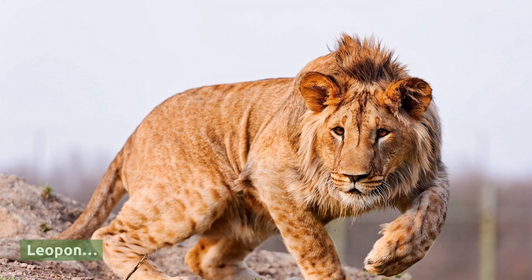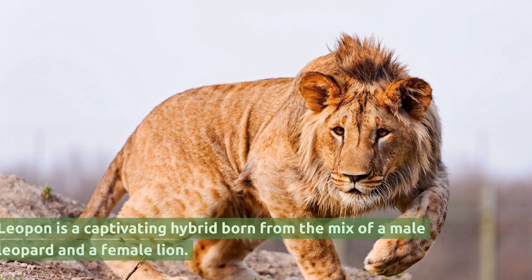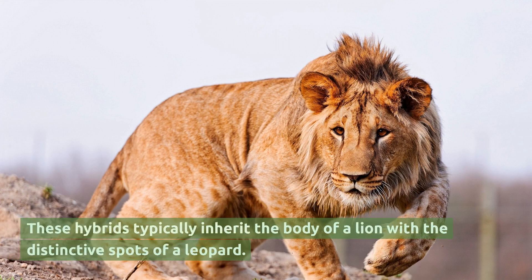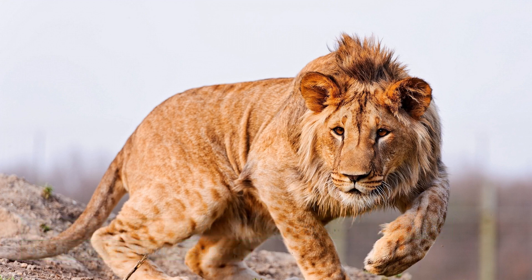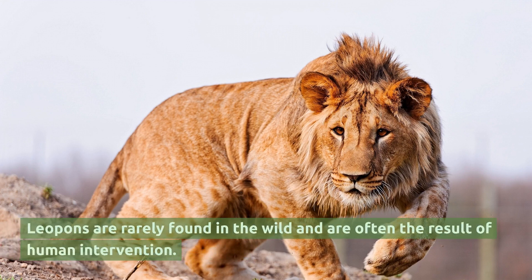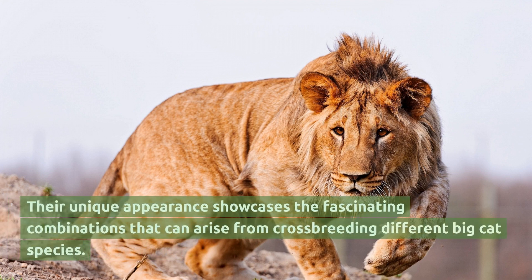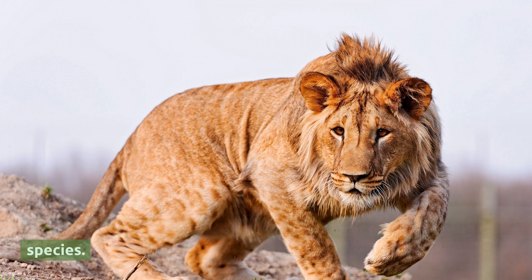Lepin. Lepin is a captivating hybrid born from the mix of a male leopard and a female lion. These hybrids typically inherit the body of a lion with the distinctive spots of a leopard. Lepins are rarely found in the wild and are often the result of human intervention. Their unique appearance showcases the fascinating combinations that can arise from crossbreeding different big cat species.